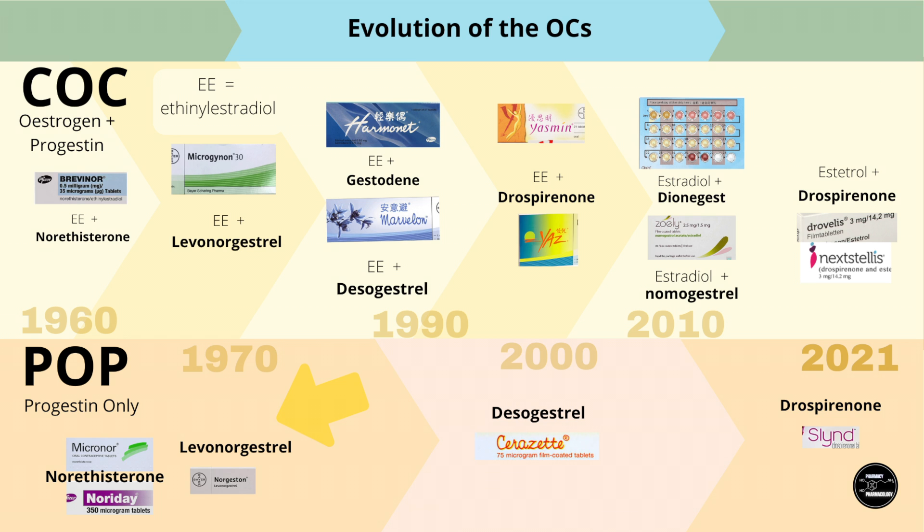With the POPs, the early ones were mostly just for breastfeeding women as they were less convenient to use compared to COCs and had breakthrough bleeding. It wasn't until desogestrel POP came out that a POP started becoming a viable option for more women, especially those wanting a non-estrogen option. The latest POP using drospirenone is the most remarkable, with a 24-hour missed pill window and even a four-day hormone-free interval, making it comparable to a COC.